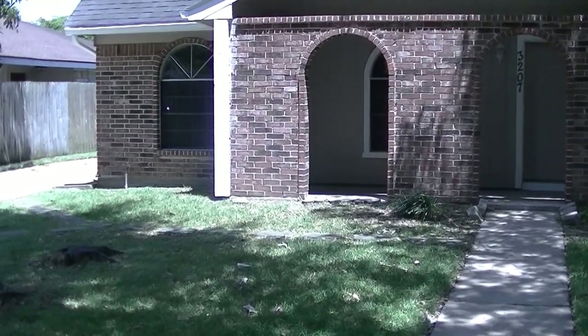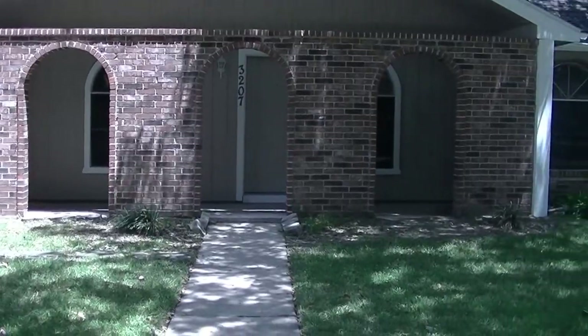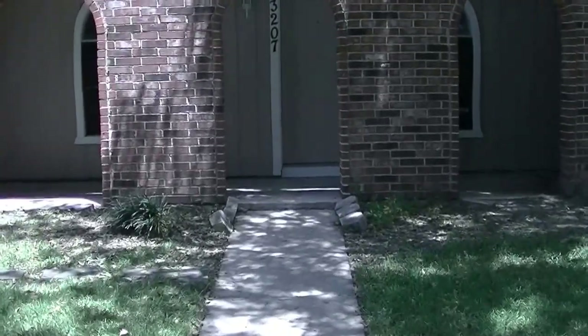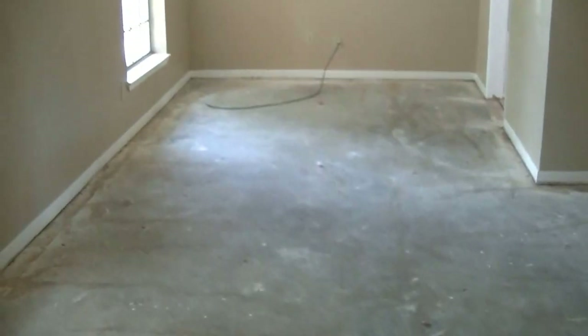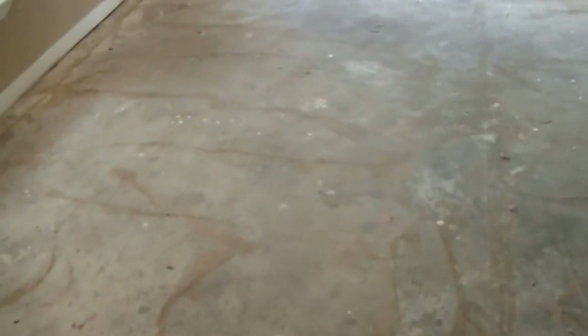Chris here with Texas Ideal Properties at a new rehab project we just picked up. This one's in the Quail Valley subdivision, four bedroom two bath, about 2200 square feet. It's being sold from a tired landlord who was going to do the repairs after his tenant moved out himself, but decided to sell it as-is. That works out well for us, especially since he already ripped out all the carpet and cut up some of the sheetrock that needed to be replaced, saving my guys time and saving me money.